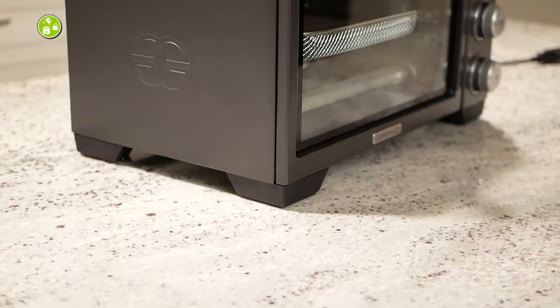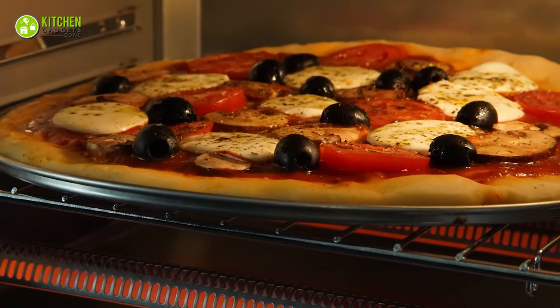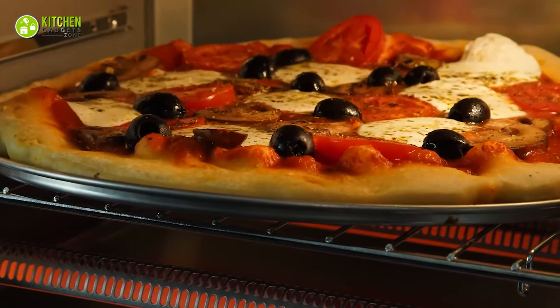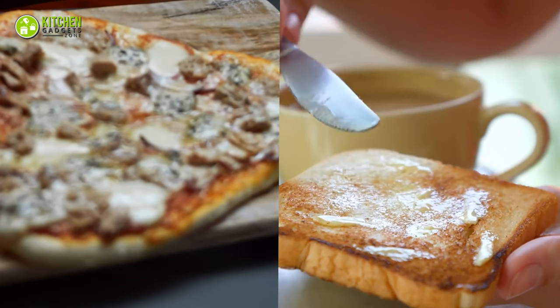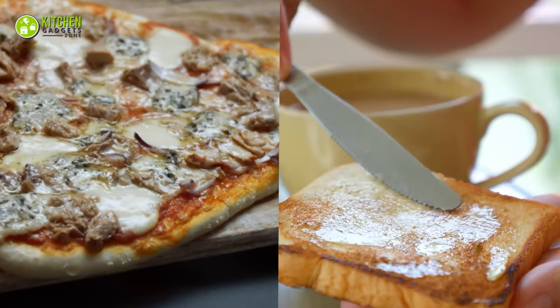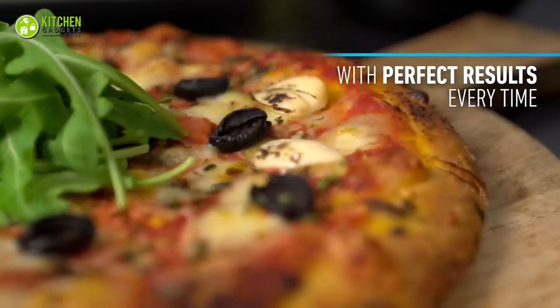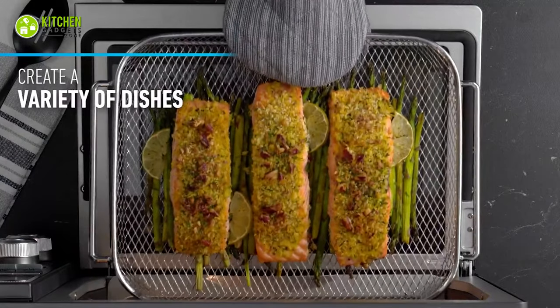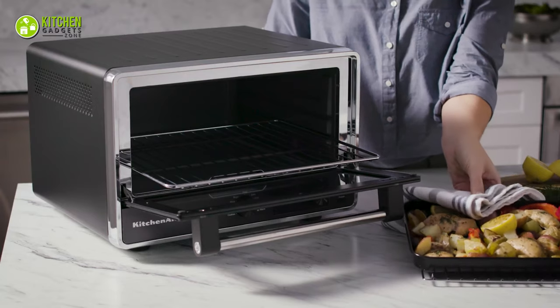Calphalon, with its compact size, has more cooking space to show off. You can easily bake an extra large pizza for a crowd, and it can handle up to six slices of bread. So if you're craving some homemade pizza or just need a quick toast fix, this countertop oven is up for the challenge. Calphalon is suitable for overcrowded cooking needs, whereas KitchenAid will be perfect for large families.